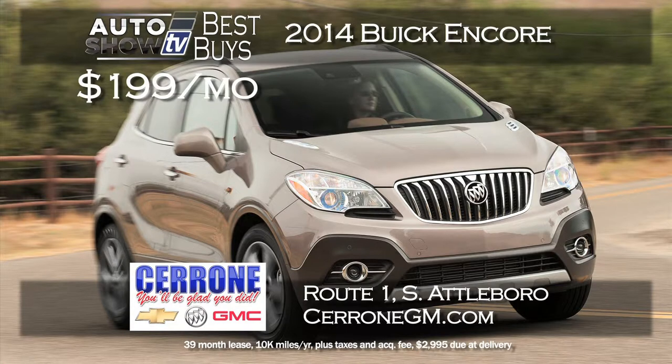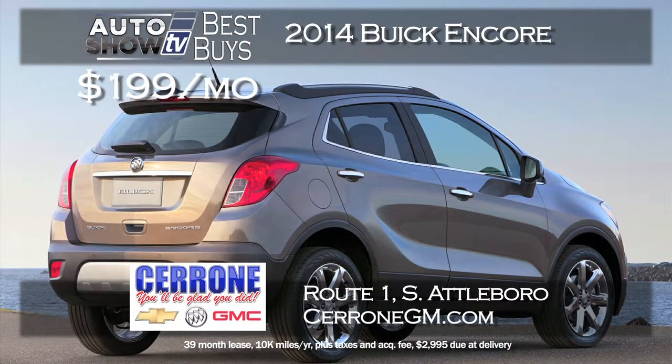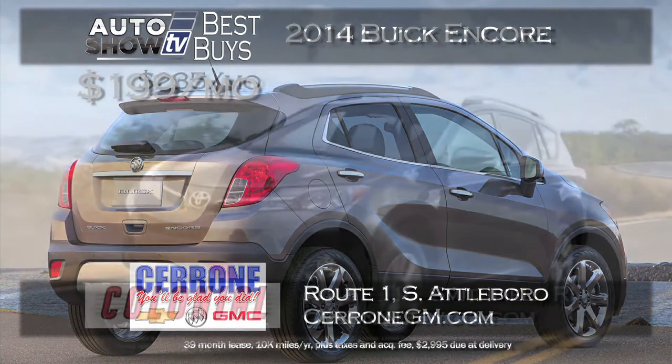We love the Buick Encore, and when we find a great deal on it, it always makes Best Buys. At Cerrone's in South Attleboro, lease a 2014 Encore for just $199 a month. It comes with NAV and the convenience package. It's a 39-month lease for the much acclaimed Encore at Cerrone's.